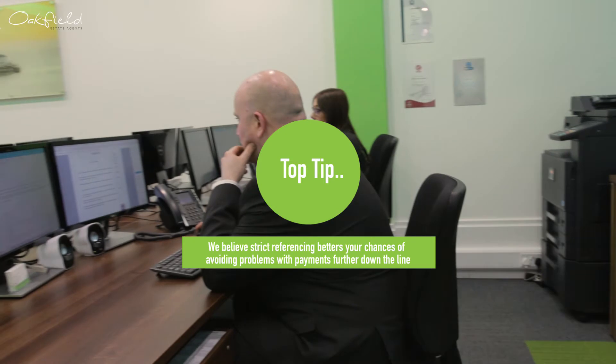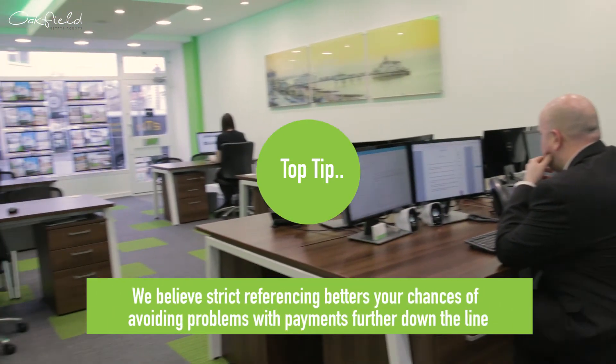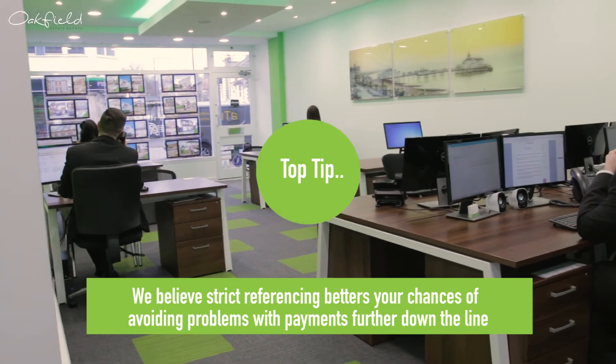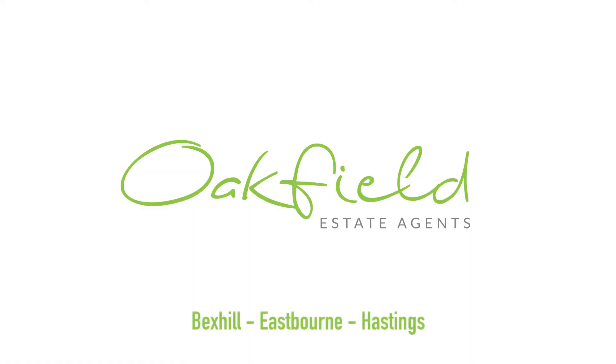Our top tip: we believe strict referencing betters your chances of avoiding problems with payments further down the line. If you are looking to find a suitable tenant for your property at an affordable rate, call your local Oakfield branch today.